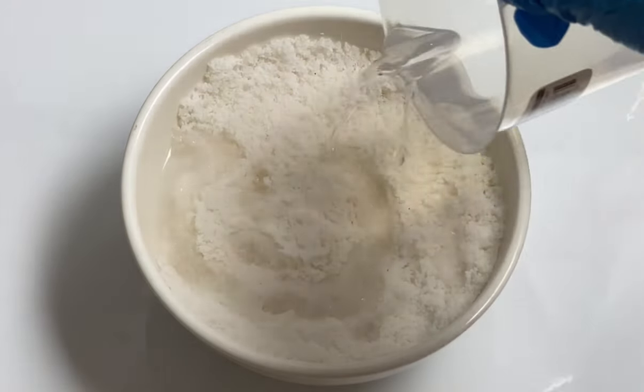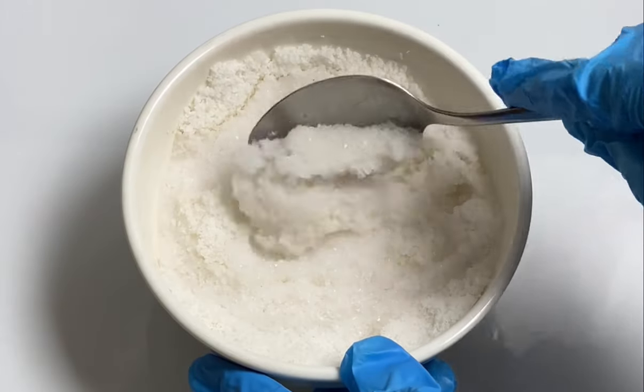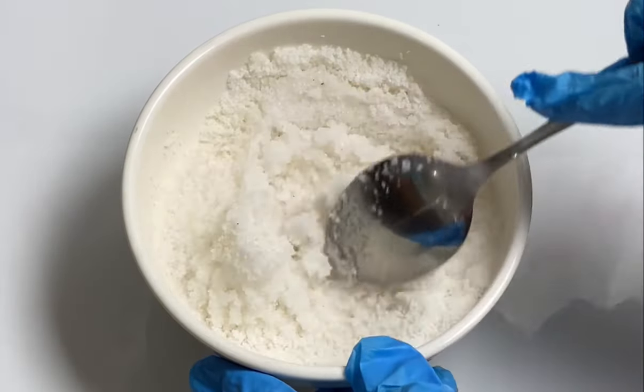You add coarse salt, or whatever salt that you have, into a bowl. Now I will add three tablespoons of rubbing alcohol. This helps the smell spread more easily and keeps bugs away too.